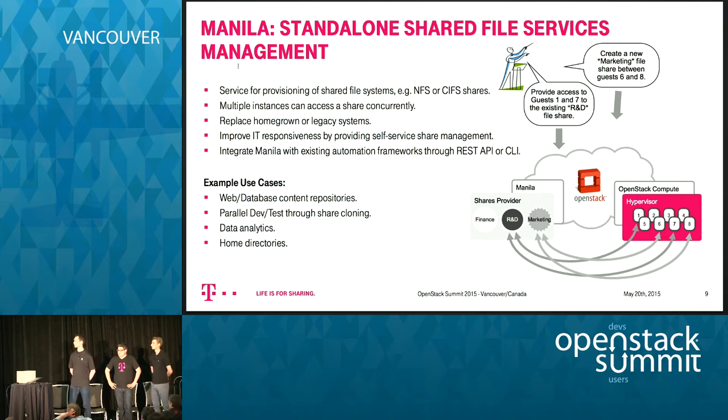I'm Thomas Lichtenstein from NetApp, a cloud architect based in Germany. To get everyone on the same page: Manila is the shared file service of OpenStack. It means we're typically talking about NFS or CIFS shares, but the concepts also apply to HDFS and other shared file protocols addressable over the Manila API control plane. Back in 2013, NetApp identified this gap in the OpenStack storage story, just as Mark explained.